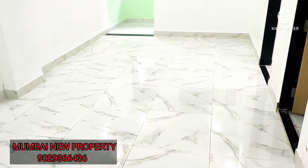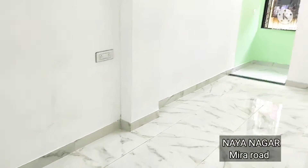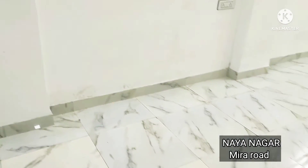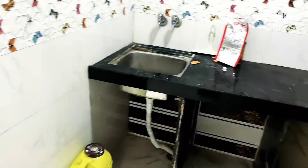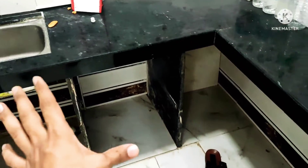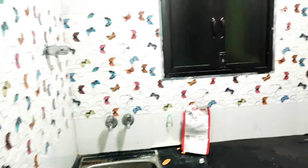Assalamualaikum! Mashallah, one BHK for sale at the prime location of Nayanagar. Full tiling, full POP work, concealed work — everything is done. On the right side as we enter, we have a kitchen over here — a small but spacious kitchen, as you can see the sink over there.